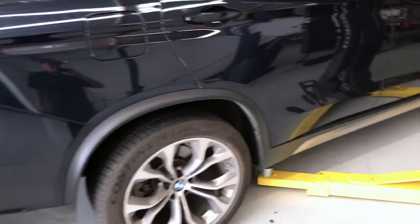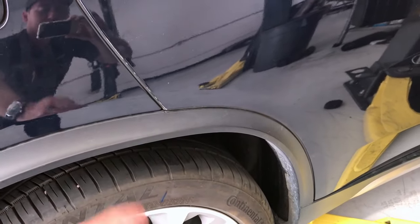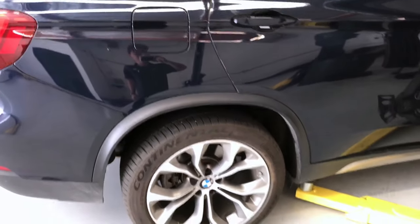After the repairs we let the car sit for a good day and a half, and as you can see everything looks great. We're going to call the customer and ship it. Hope you liked this video — thanks for watching, please like and subscribe, or your check engine light will come on.